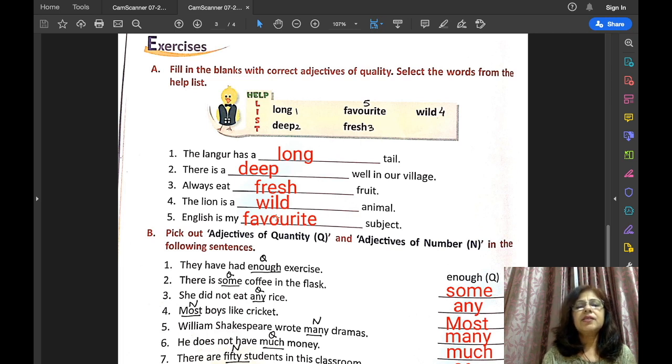All these are adjectives of quality — they show the quality of a noun. Long describes the quality of tail, deep describes the quality of well, fresh describes the quality of fruit, wild describes the quality of animal, and favourite describes the quality of subject. Hence all these are adjectives of quality.